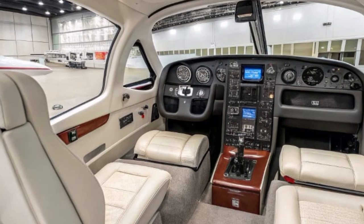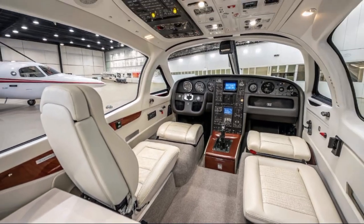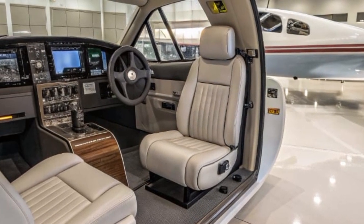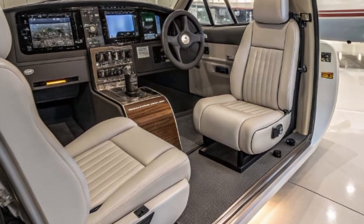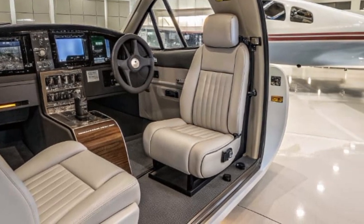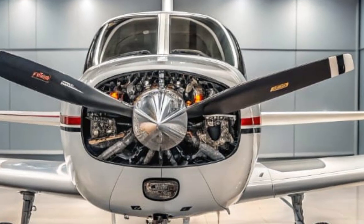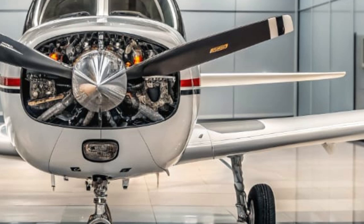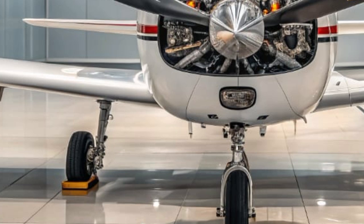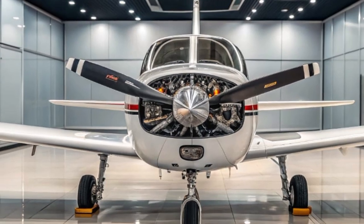The landing gear system has been refined for greater reliability and smoother operations. The retractable gear remains a key contributor to the aircraft's speed and fuel efficiency, but the 2025 version has better shock absorption and less vibration during takeoff and landing, resulting in a more stable and pleasant flight experience even on shorter runways. For those considering aircraft ownership, the 2025 Mooney M20 also brings reduced maintenance costs and longer inspection intervals. Thanks to modern components and simplified systems, ownership is now more affordable and less time-consuming. Mooney has partnered with international service centers to ensure that parts and support are available worldwide.